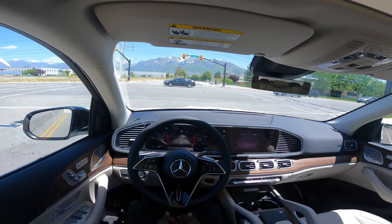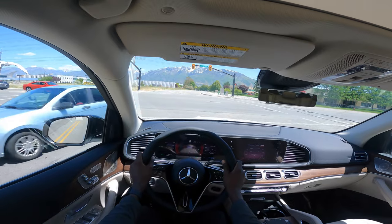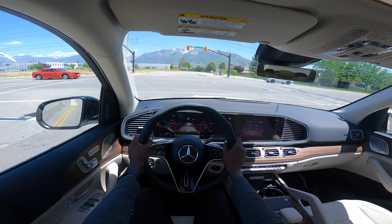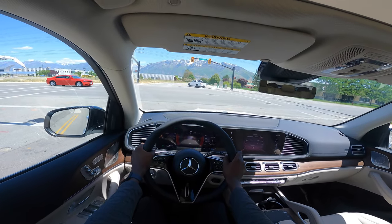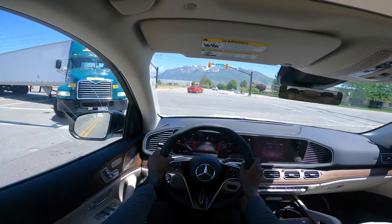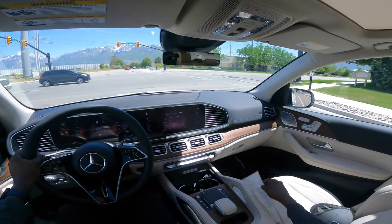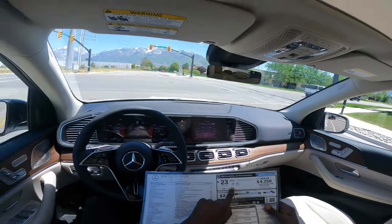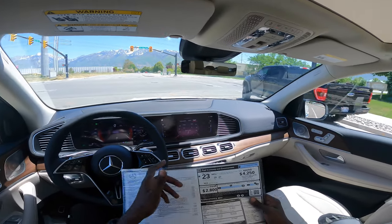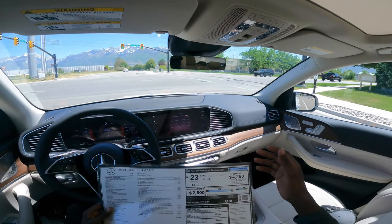It has an eco start-stop feature which helps conserve fuel. At a traffic stop the engine just shuts off to save fuel. Fuel economy is 20 city, 27 highway, for a combined 23 mpg. The spec sheet confirms 20 city, 27 highway, 23 combined. You'll spend about $42.50 more in fuel costs over four years compared to other new cars, and the retail price is $77,000.